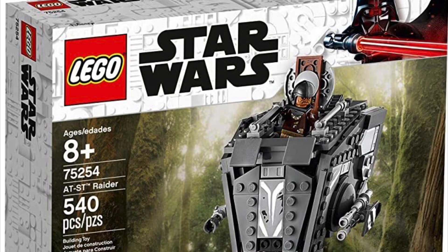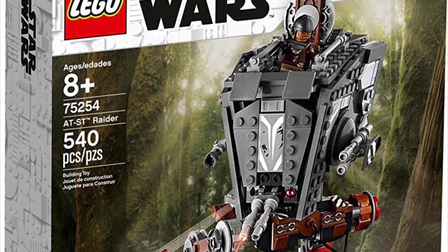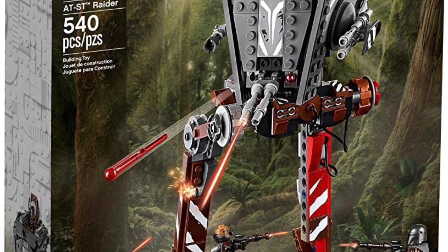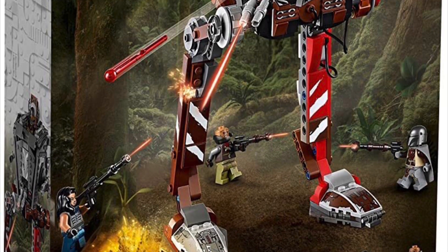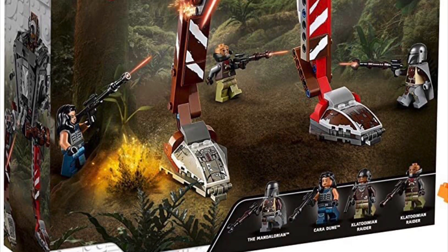Starting out today's video, the AT-ST Raider from the Mandalorian, released in 2019, is rumored to retire in 2021. It's the first ever Mandalorian set, so make sure you get a bunch of these if you're looking to invest. The minifigures include Cara Dune, the two Klatooinian Raiders, and the Mandalorian — the OG Mandalorian without Beskar armor. It's a pretty good set and I would recommend buying a few.